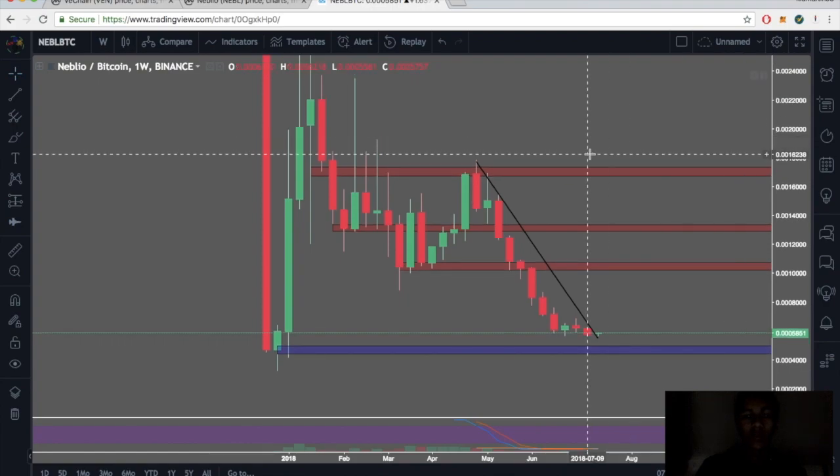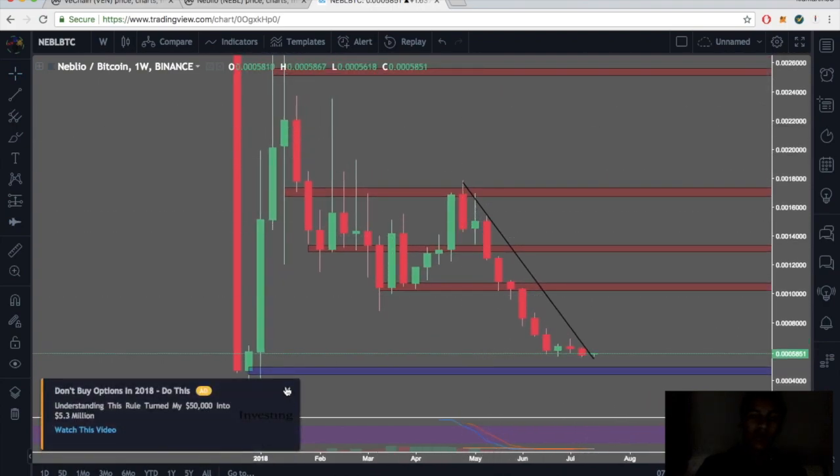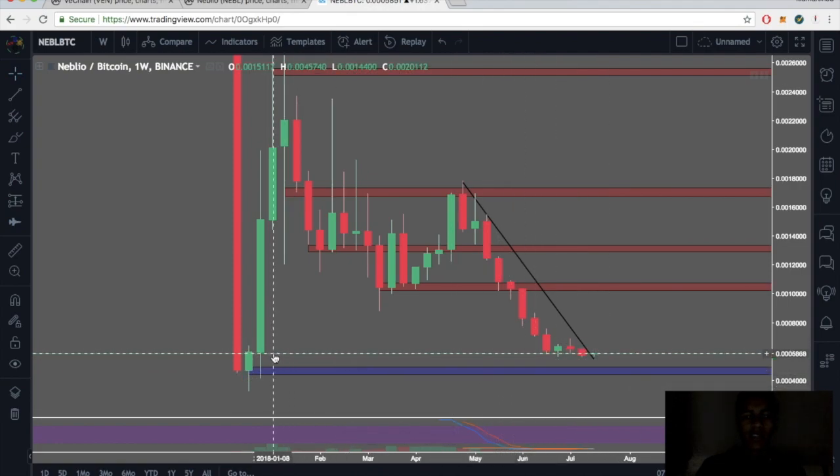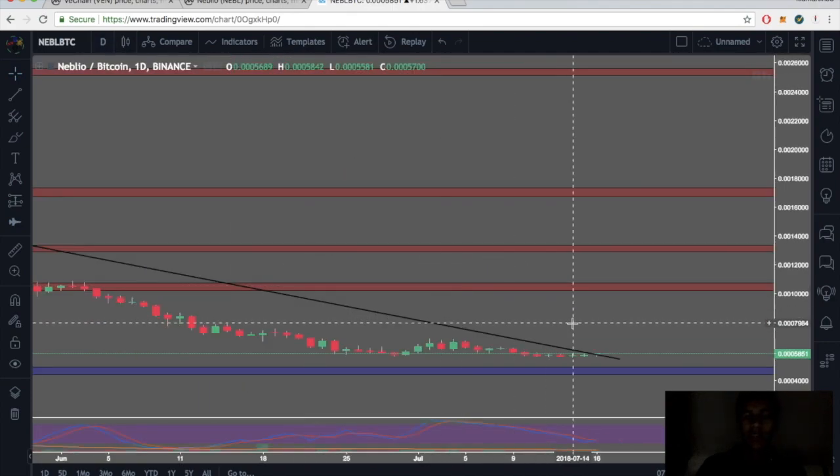Now for Nebula — looking at the BTC pair on the weekly. Pretty aggressive downtrend, and we're currently testing our major support level. The last time we were at this price is when we were first added to the exchange. Let's shift over to the daily.